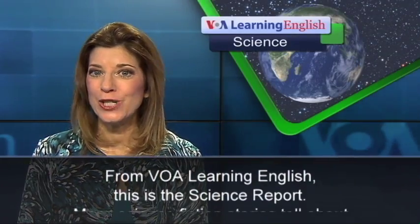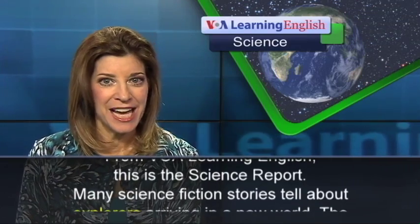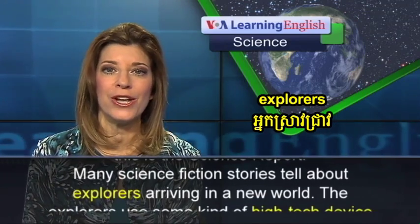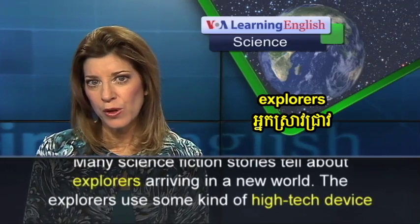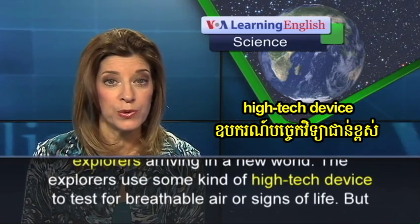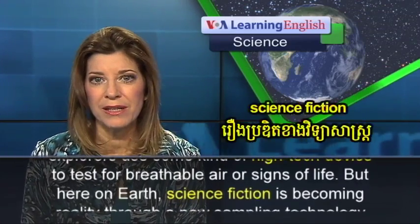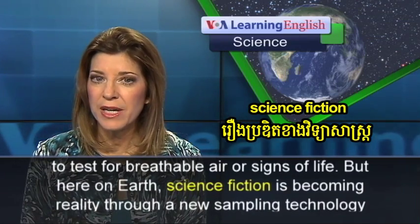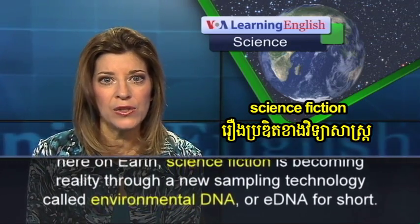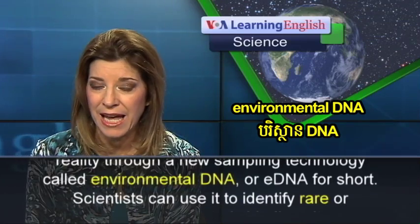From VOA Learning English, this is the Science Report. Many science fiction stories tell about explorers arriving in a new world. The explorers use some kind of high-tech device to test for breathable air or signs of life. But here on Earth, science fiction is becoming reality through a new sampling technology called Environmental DNA, or eDNA for short.